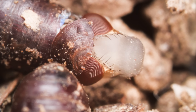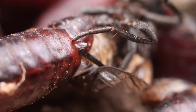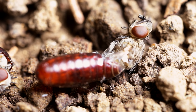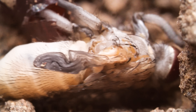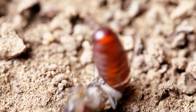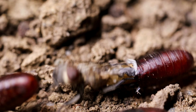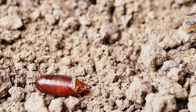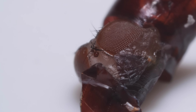Once the head's out, the struggle continues. Next come the front legs, abdomen, and back legs. The process of freeing itself is called eclosion. But not everyone makes it — some get stuck right in the middle.